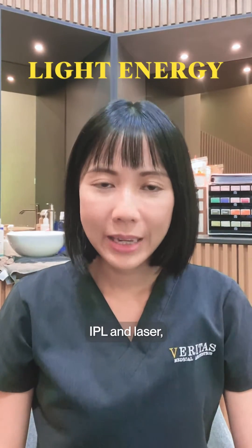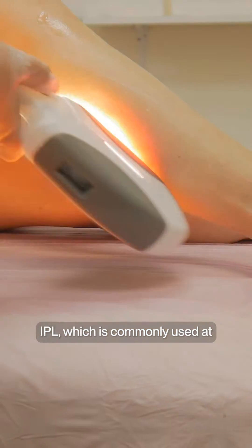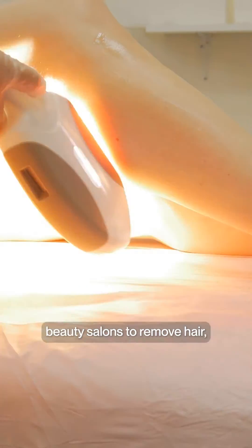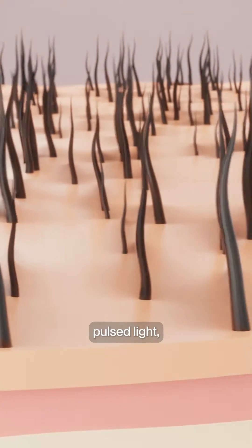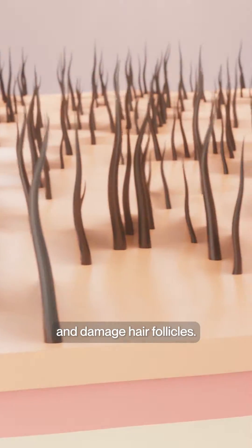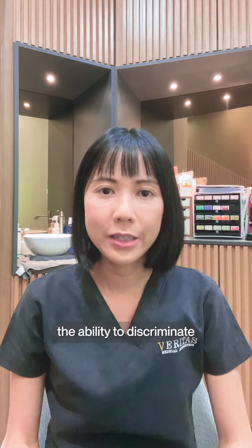The main difference between IPR and laser is the type of light energy used. IPR, which is commonly used at beauty salons to remove hair, uses a broad spectrum pulsed light to heat up the hair and damage hair follicles. As these wavelengths are exposed to the skin, the light does not have the ability to discriminate between chromophores within the skin.